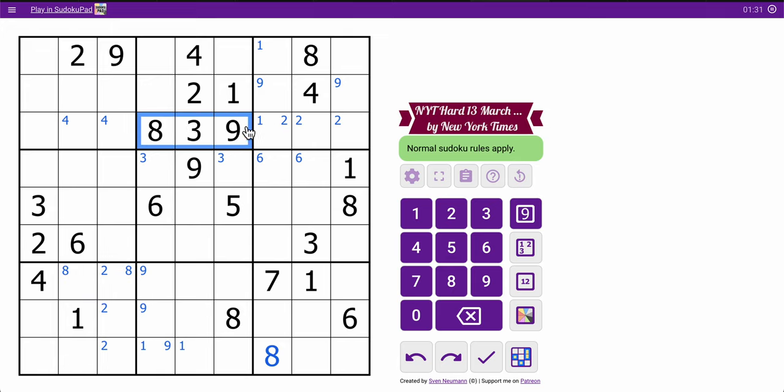I've got one, two, three, four, five, six digits here. I still need a six, but this six rules out two of the three available spots in box two. This must be a six. And now one of these is a six — one of two spots. And I think that's all I get.